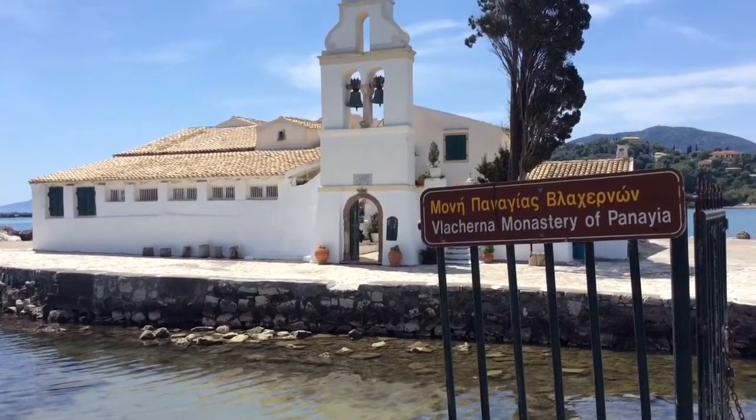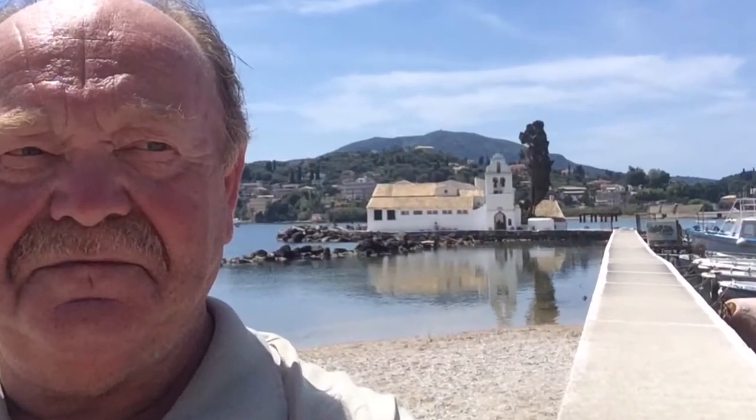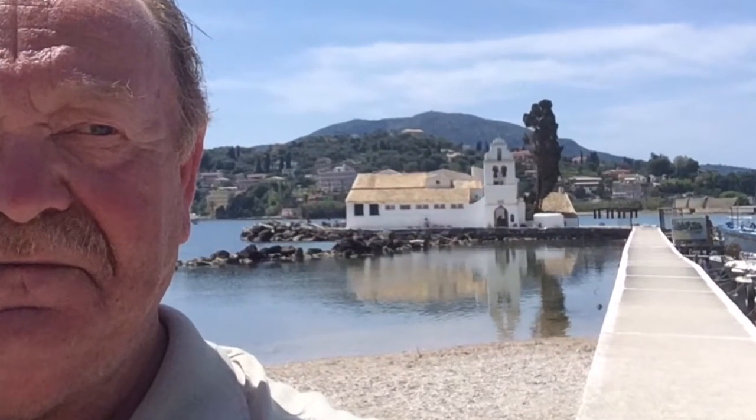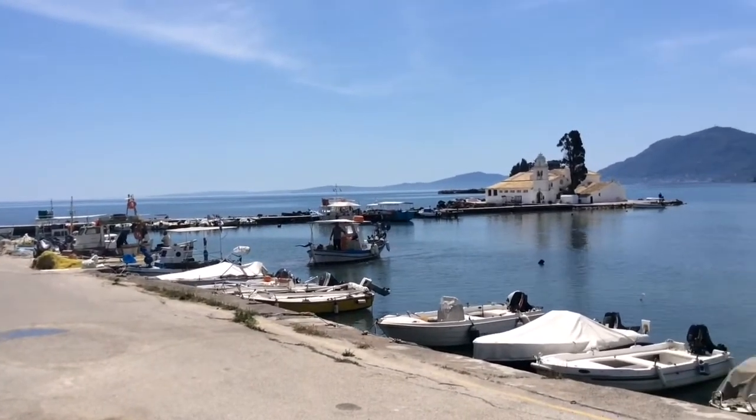One of the most beautiful places to see is the picturesque monastery set on a small island next to Mouse Island. This must be the most photographed and recognisable place in Corfu.